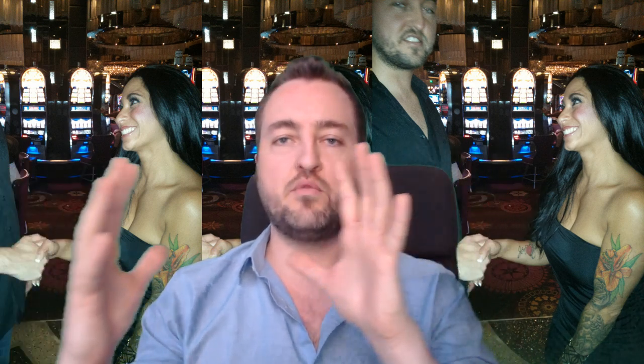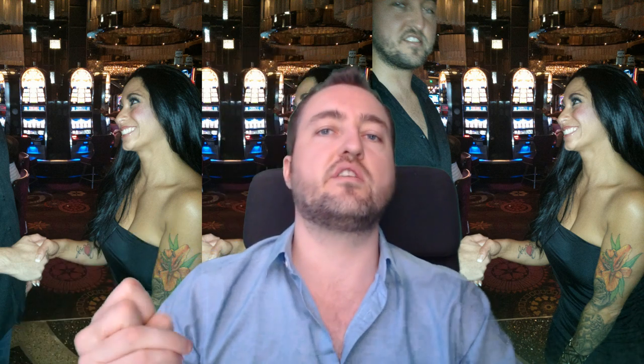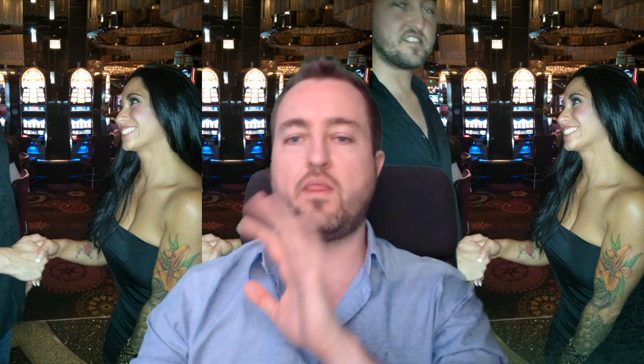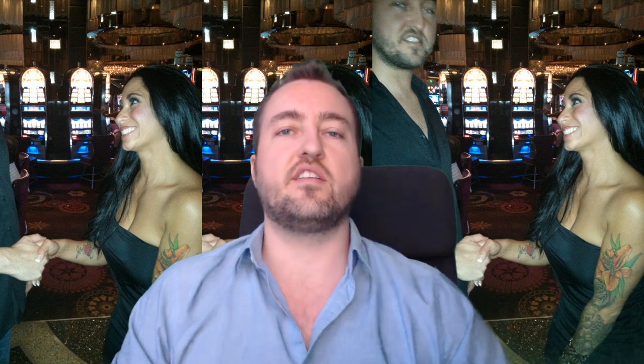If she's giving you that doggy dinner bowl look, you can typically just pull her in and go for the kiss right there. Otherwise, say 'let me see your eyes,' bring the faces closer, and then I'll typically say explicitly, 'I want to see how you kiss real quick.'